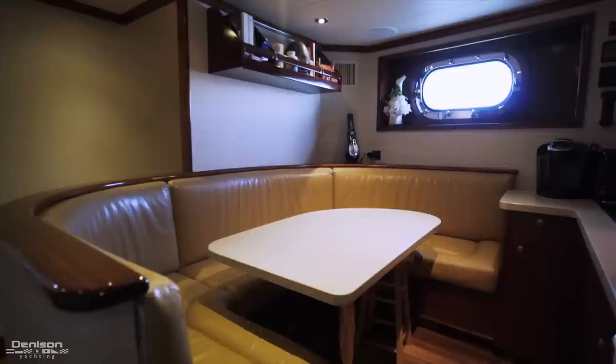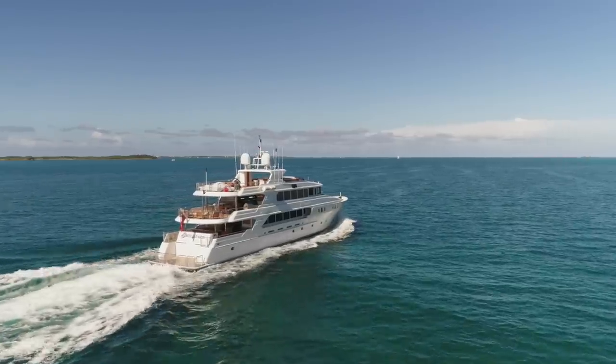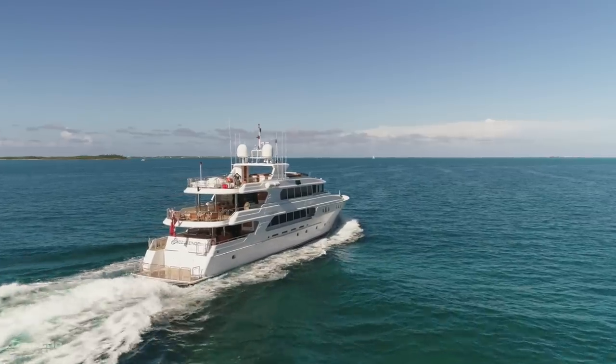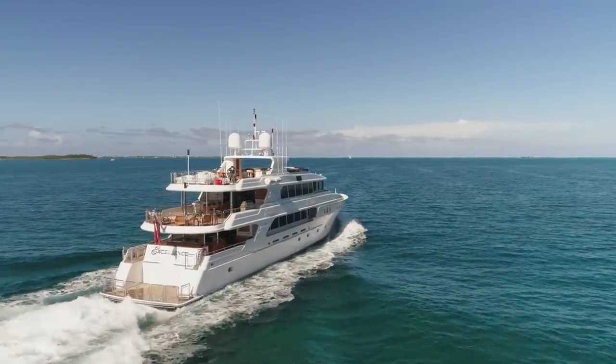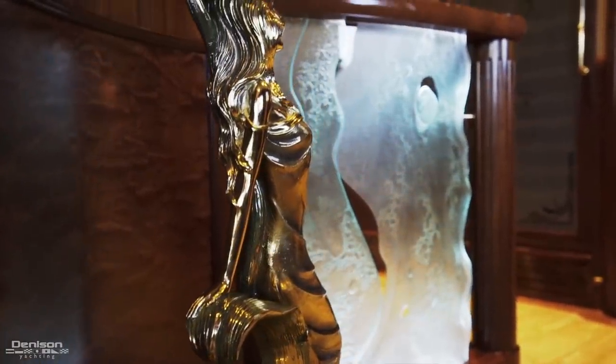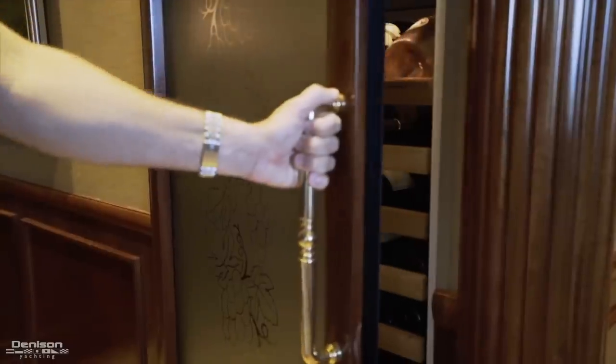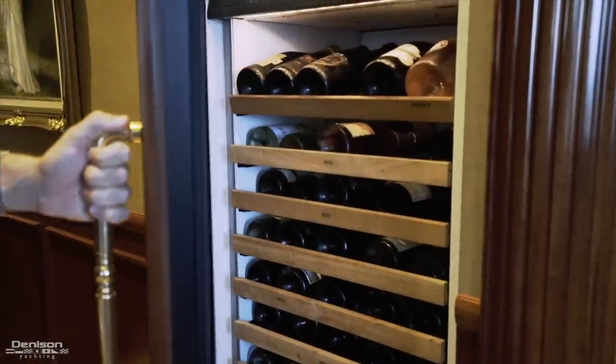Continuing down from the galley you have direct access to the crew mess. Just forward of the main salon in the guest foyer, you have direct access from the exterior of the boat. One of my favorite features on board is the dual level wine storage.